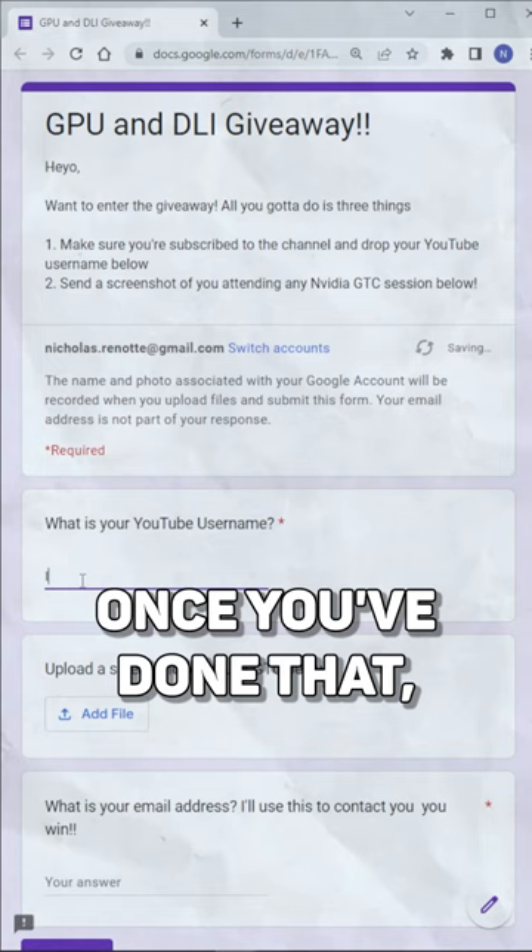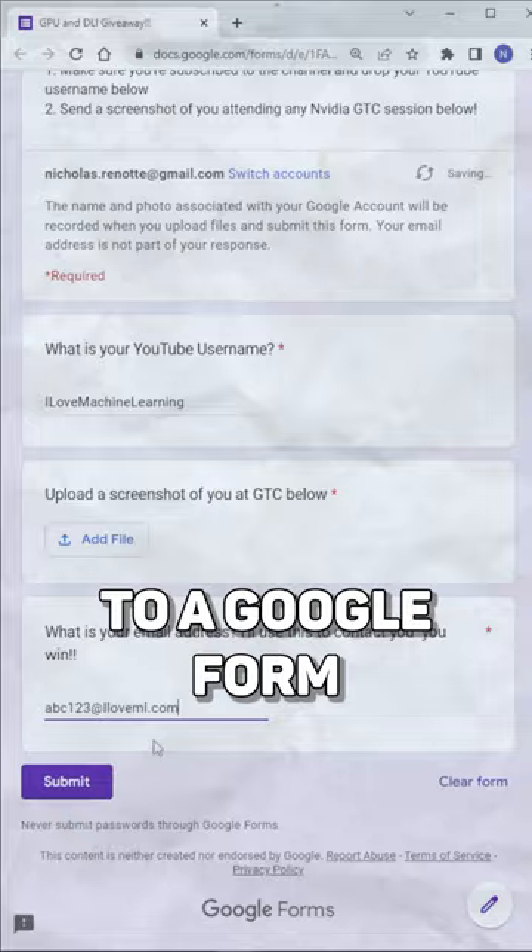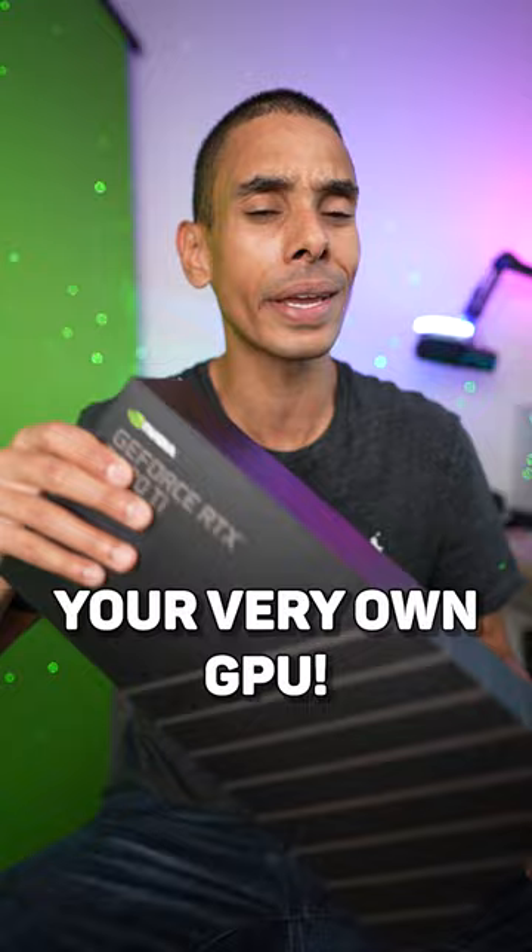Once you've done that, make sure you send me a screenshot of you attending one of the sessions. I'll drop a link to a Google form that you can submit your details there as well as your email. So if you win, I can shoot you your very own GPU. Plus, we're also giving a bunch of DLI credits, which you can use to go and accelerate your machine learning education.